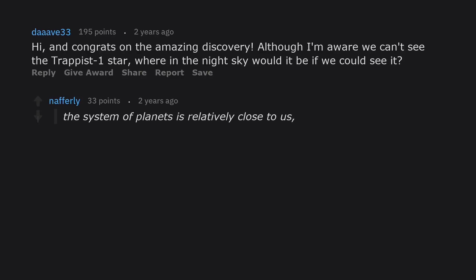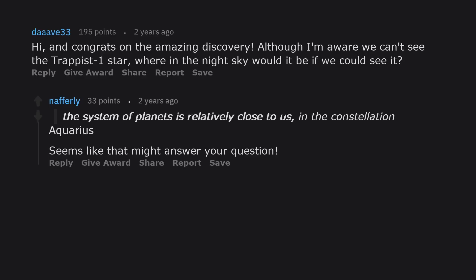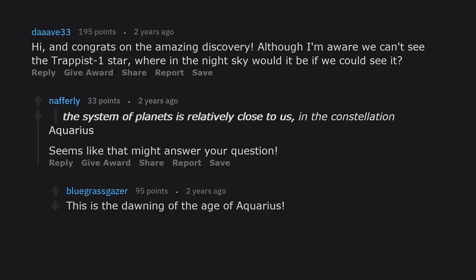Although we can't see the TRAPPIST-1 star with the naked eye, where in the night sky would it be if we could see it? The system of planets is relatively close to us, in the constellation Aquarius.